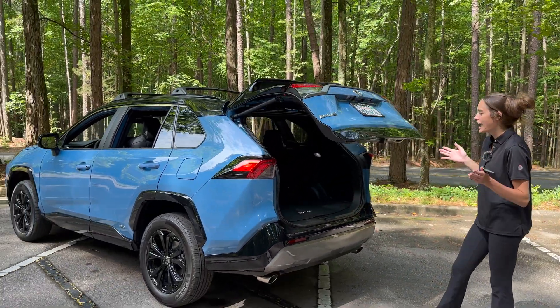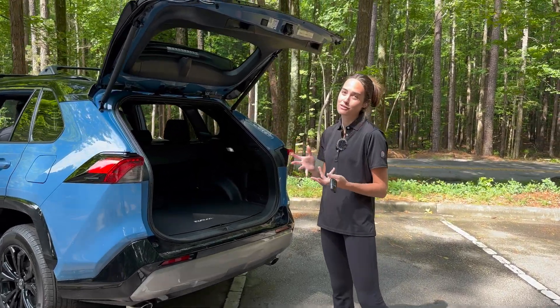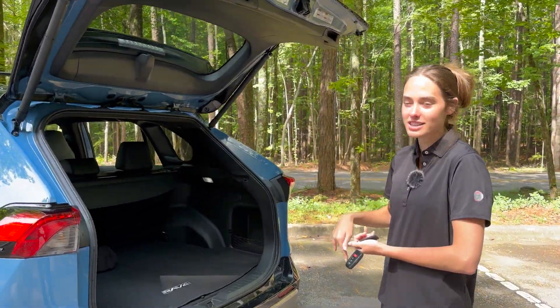The hands-free power liftgate opens with a kicking motion — almost like kicking a soccer ball. It's one of Jeff's favorites because it's super easy when your hands are full, and you can close it just as easily with the same motion.